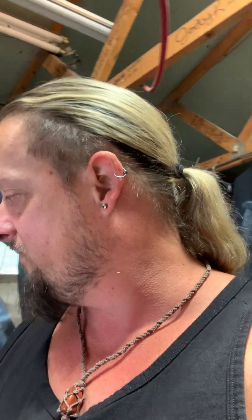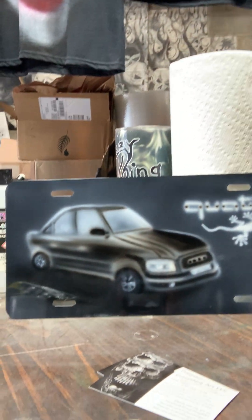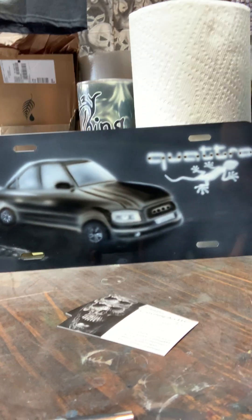Let me show you some other things I've done. There's somebody all the way in Germany that ordered from me, and I was able to take their car and put it on a license plate, just like they wanted, with the words and logo that they asked for. I thought that was pretty cool — turned out pretty good considering the room I had to work with.